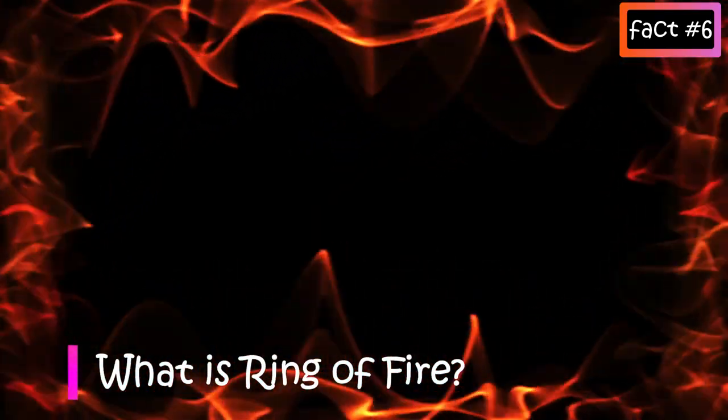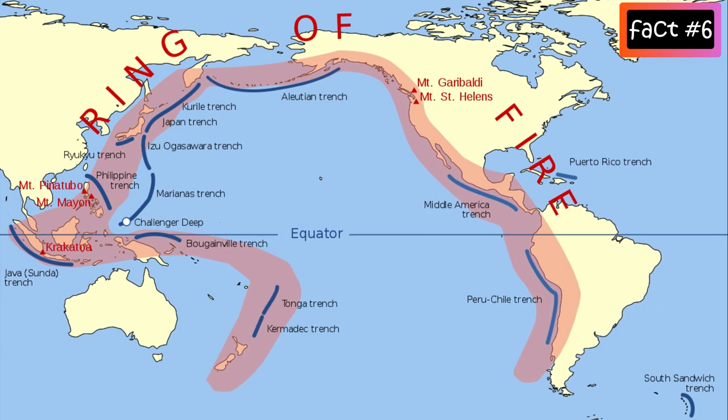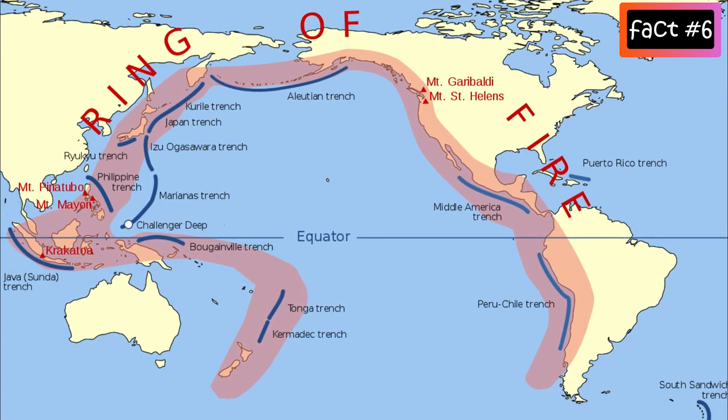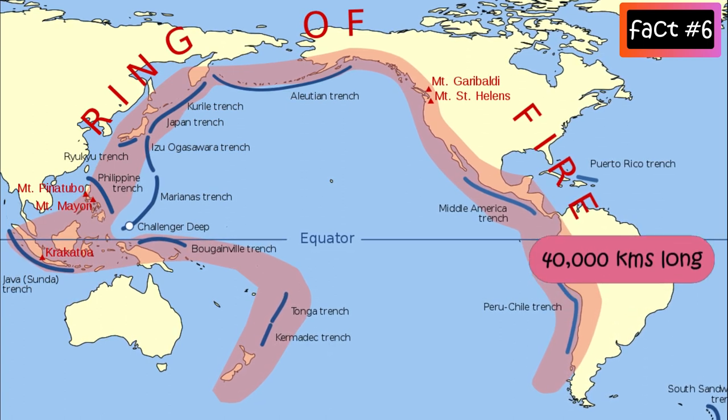What is the Ring of Fire? The Ring of Fire is an arc around the Pacific Ocean where many volcanoes and earthquakes are formed. It stretches for 40,000 kilometres and is shaped like a horseshoe.